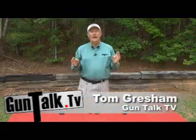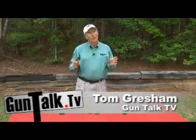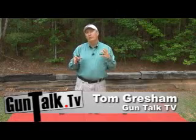Okay, so you're ready to get your first handgun. Which one's right for you, and which ones should you avoid? Well, it's really pretty simple. Let me go through a few things.